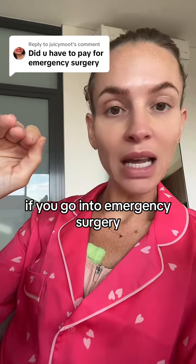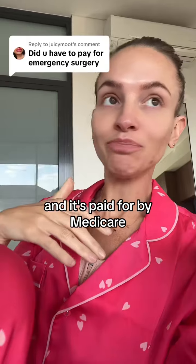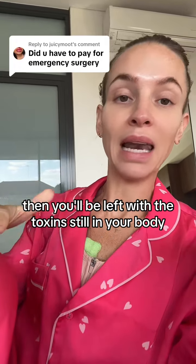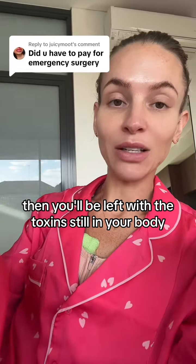If you go into emergency surgery and it's paid for by Medicare, all they want to do is get those silicone implants out, so you will be left with the toxins still in your body.